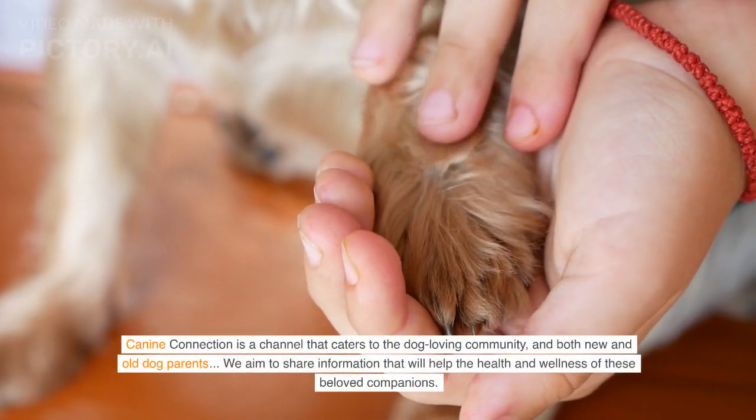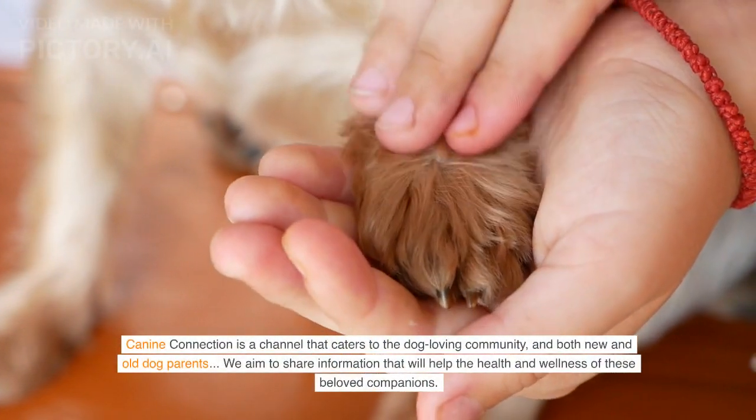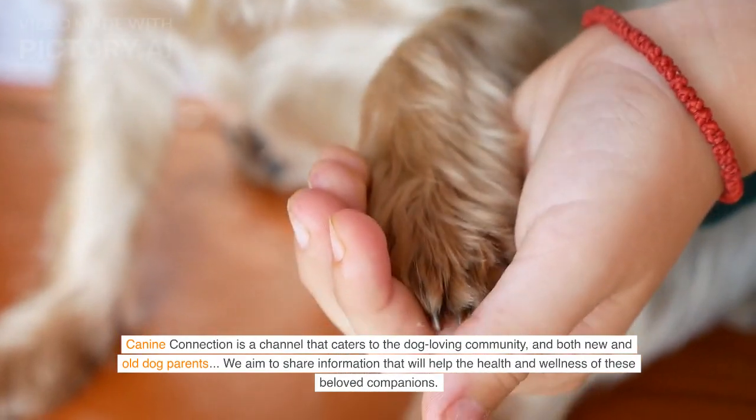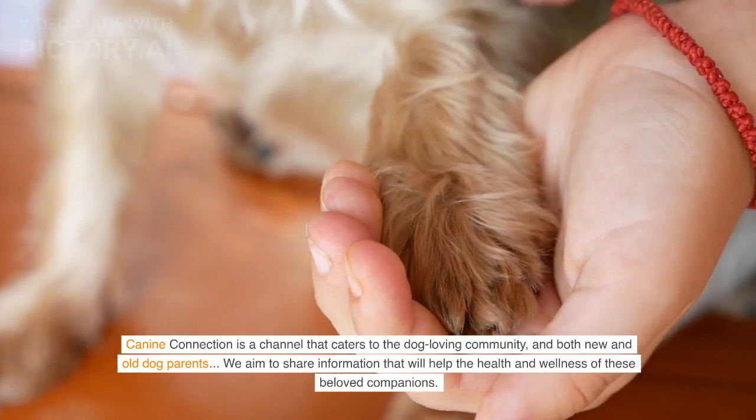Canine Connection is a channel that caters to the dog-loving community and both new and old dog parents. We aim to share information that will help the health and wellness of these beloved companions.